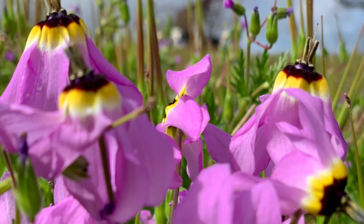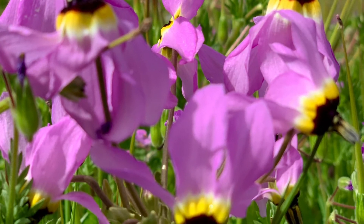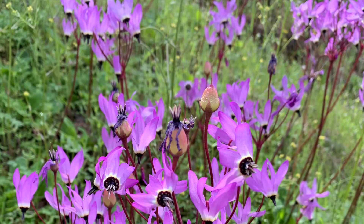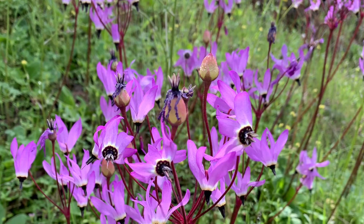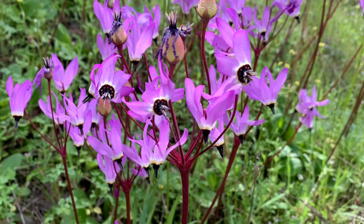Shooting Stars, a contender for the most beautiful flower of all. This appears in very large numbers in open areas in early spring. Color ranges from dark or pale pink or lavender to pure white. Anthers are exserted, forming an elongated cone around the style.